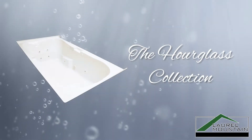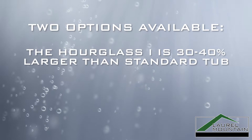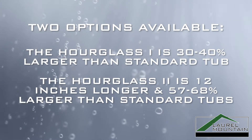Soak in the benefits of relaxing warm water therapy with the Laurel Mountain Hourglass Plus Luxury Bath. Choose the Hourglass 1 for a cozy retreat, or the Hourglass 2 with an additional 12 inches in length for a more spacious haven.